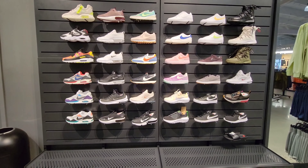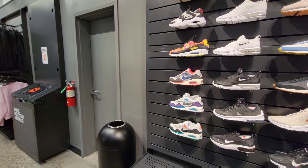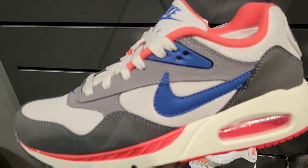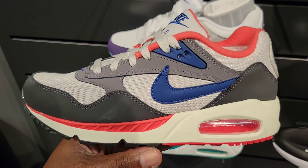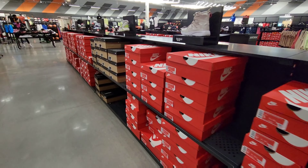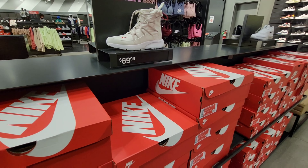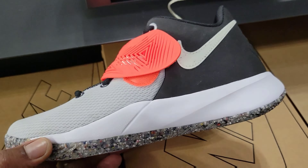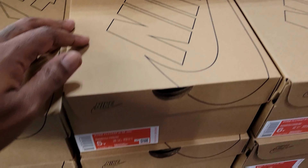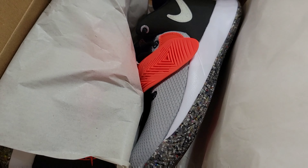Some of the stuff they have on the wall for the ladies — pretty dope, nothing too crazy. I gotta be low-key at this spot because they don't like people recording. Never have I ever seen this Kyrie Flytrap with the grind material — these are pretty dope, $39 bucks only, normally $70. Grade school only. Never seen these before though — let me know if you guys have. Pretty clean situation.